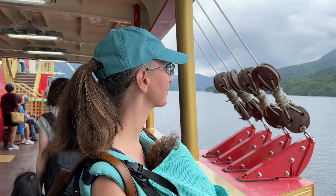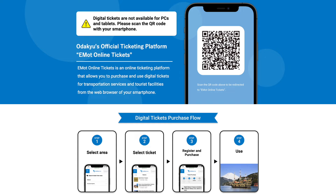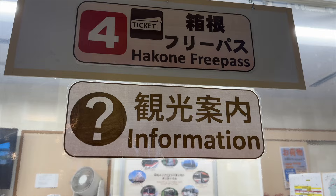You can also purchase a digital Hakone Free Pass directly from Odakyu Railway on your smartphone. The only issue with this is that you cannot have multiple passes on one phone, so each member of your party needs to have their own smartphone with their pass on it.